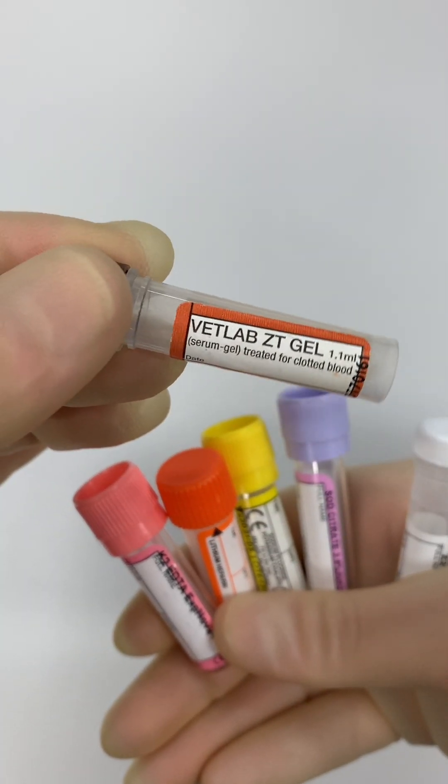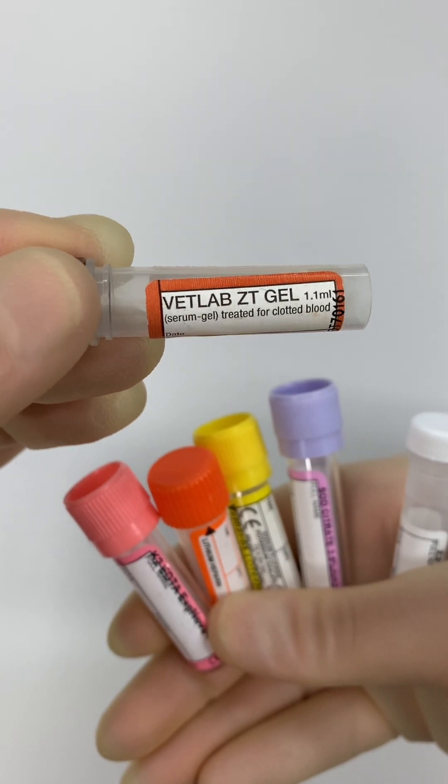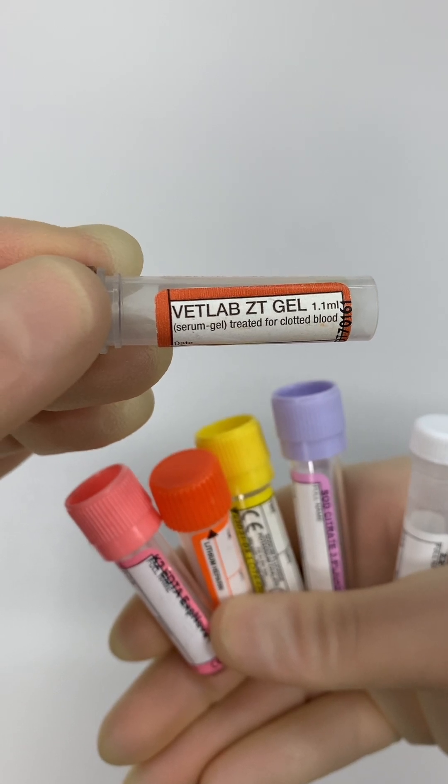Serum gel tubes contain glass or silica particles that encourage clot formation. They also contain a gel that separates the serum from blood cells after centrifugation. This prevents the serum from being recontaminated with cellular components while being poured out of the tube, or if the tube is shaken during transit.